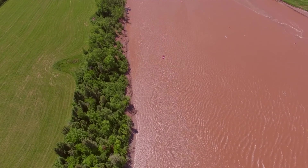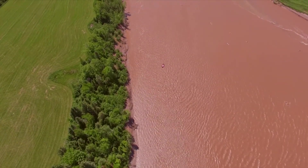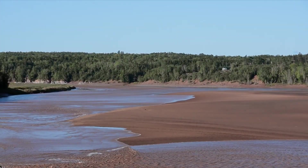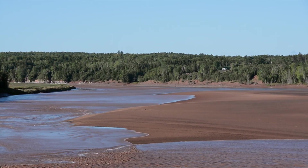Healthy rivers are a sign of a healthy society, and we all want Nova Scotia's rivers to be well managed. We can only achieve that by studying them and understanding the complexities of Mother Nature.